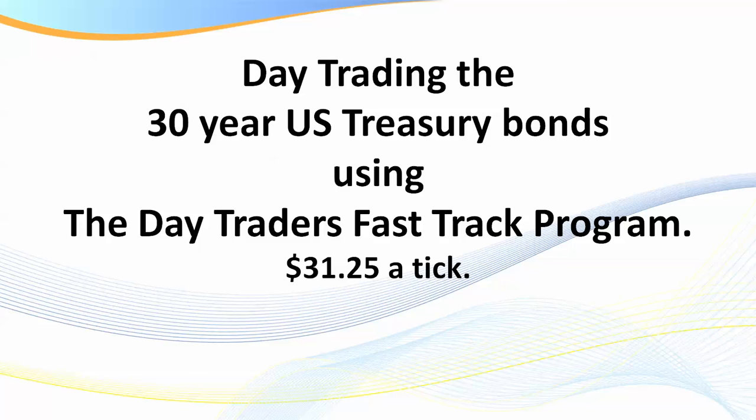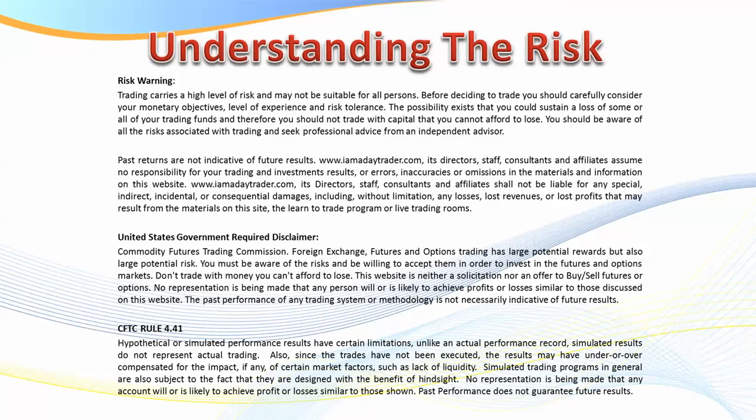Let me put up the risk disclaimer. What I'm not giving you here is investment advice - it's for educational purposes. If you haven't read the risk disclaimer for some time and you're an existing member, please do. If you're a new member, please pause the video and make sure you read the risk disclaimer.